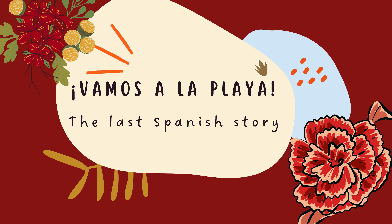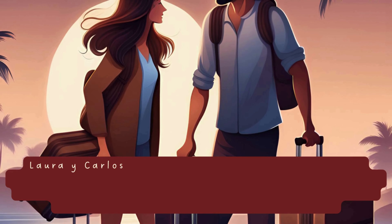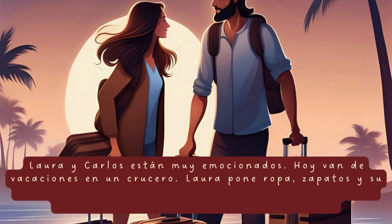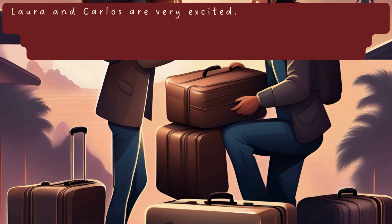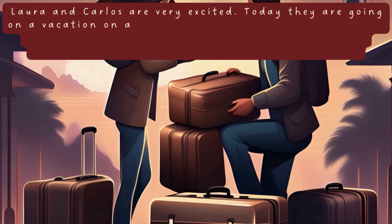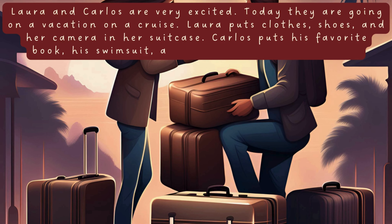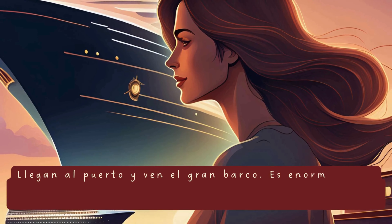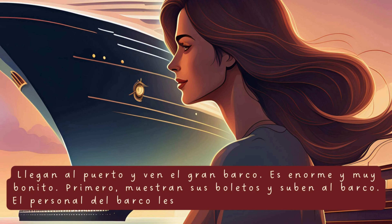We're already at the last Spanish story for beginners. Ready for an adventure on a cruise? Vamos a un crucero. Vacaciones en el crucero. Vacation on the cruise. Laura y Carlos están muy emocionados. Hoy van de vacaciones en un crucero. Laura pone ropa, zapatos y su cámara en su maleta. Carlos pone su libro favorito, su traje de baño y gafas de sol en su maleta. Laura and Carlos are very excited. Today they are going on a vacation on a cruise. Laura puts clothes, shoes, and her camera in her suitcase. Carlos puts his favorite book, his swimsuit, and sunglasses in his suitcase. Llegan al puerto y ven el gran barco. Es enorme y muy bonito. Primero, muestran sus boletos y suben al barco. El personal del barco les da la bienvenida.